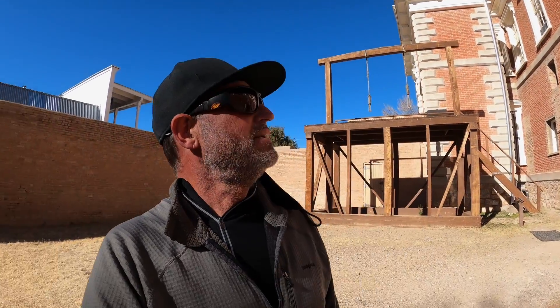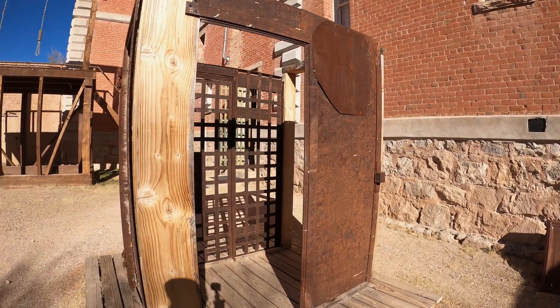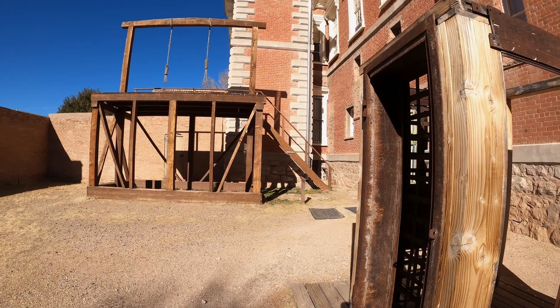Now I'm standing in the Gallows yard. I guess this was the business end of the situation. There's a holding cell and the gallows.